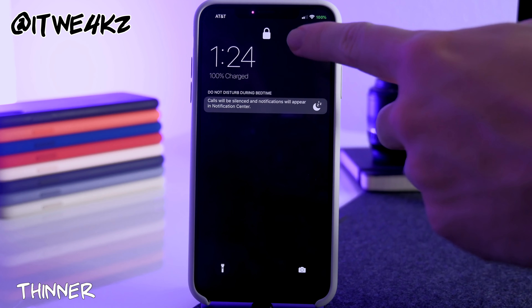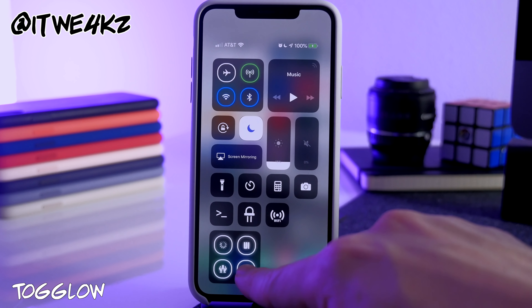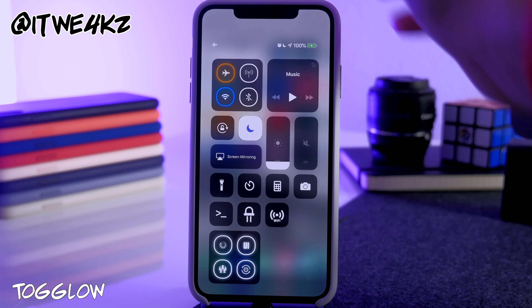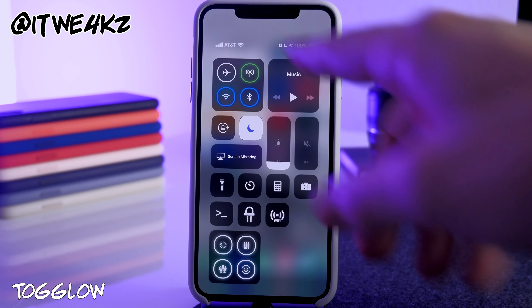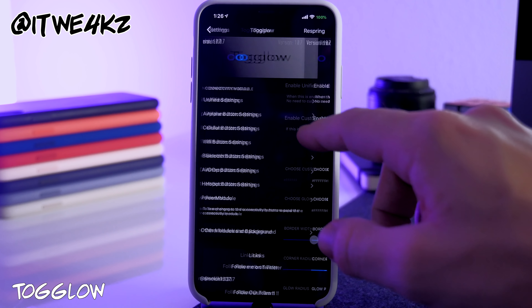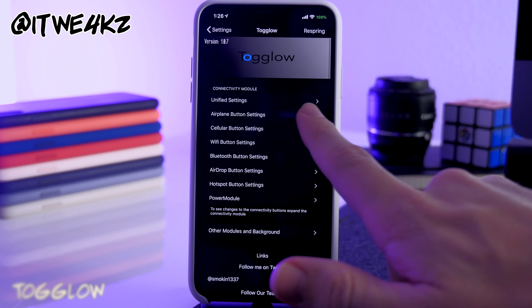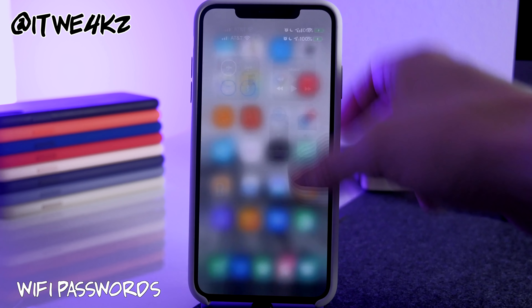Next is Togglow, which highlights the toggle icons in the top left corner of Control Center. You can see if I tap airplane mode it highlights those indicators, and when I turn airplane mode off all three reconnect. If you long-press the Togglow section you can go into settings and change colors and appearance.